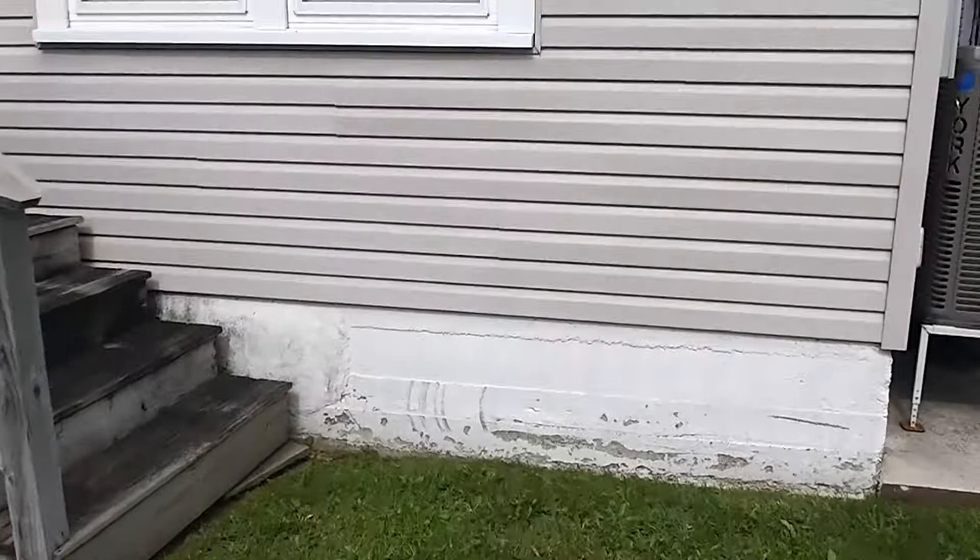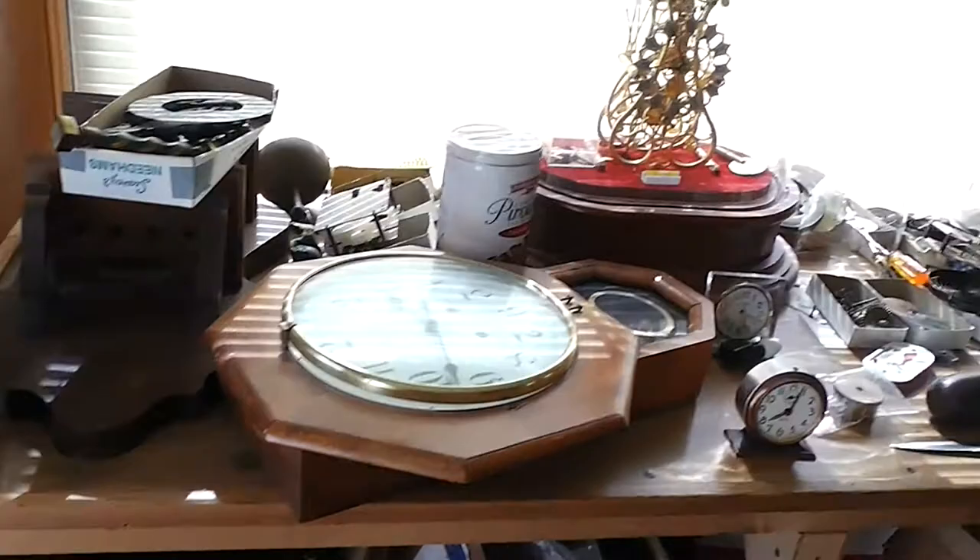We're going to take a look inside. First you can see this workshop area with many clocks, a Singer sewing machine cabinet with the sewing machine. Nice rocking chair. You can see the workshop area — many files, tools, small clock parts. Pretty much everything you'd need if you want to start up a clock making shop or clock repair shop.